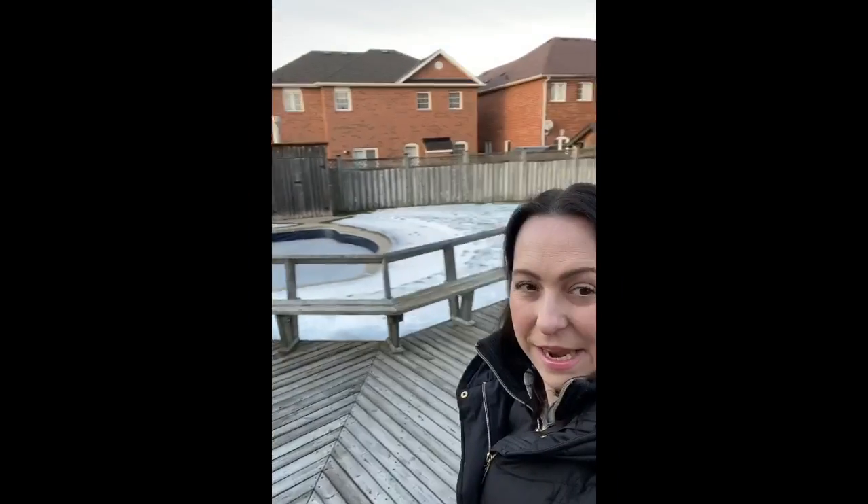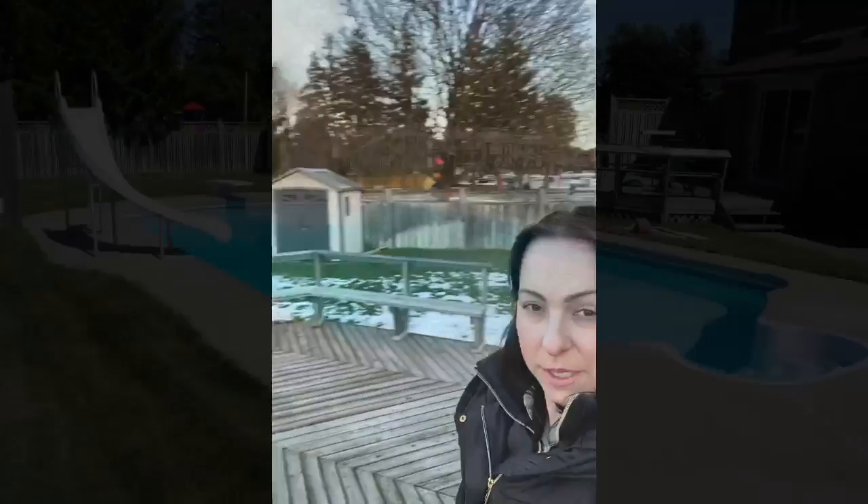I'm on the deck at 90 Aspen Crescent and there's plenty of lot and side yard even with the massive pool in this gorgeous, enormous backyard.